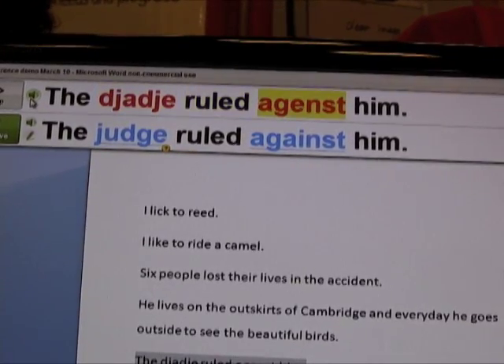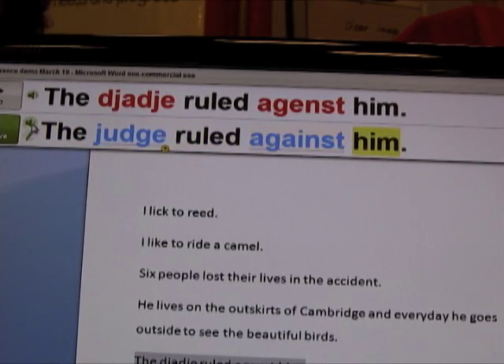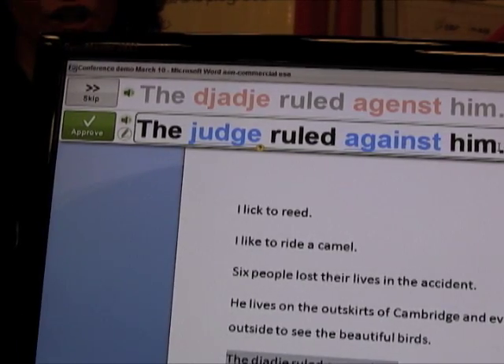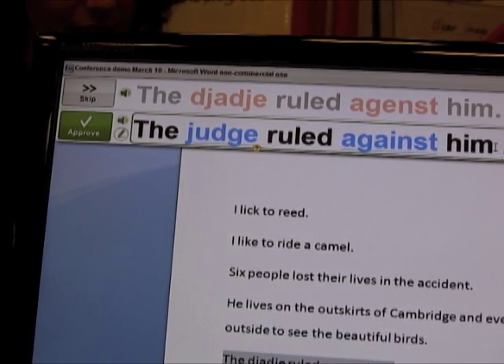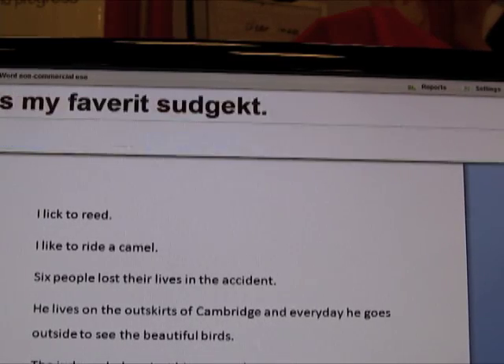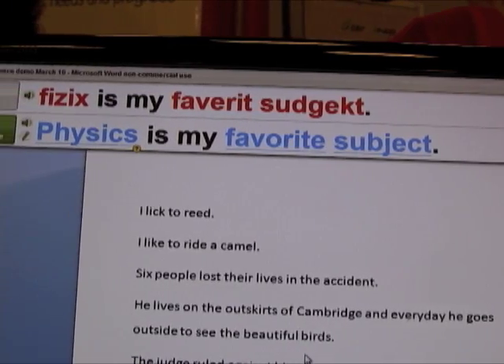I can hear my mistakes: 'The judge ruled against him.' Let's say I actually wanted to add something to this sentence. I click the Edit Sentence button — the little pen icon — and I want to add the word 'yesterday.' I just click inside the toolbar and type 'yesterday.' When I click Approve, it adds that to the sentence inside the document.